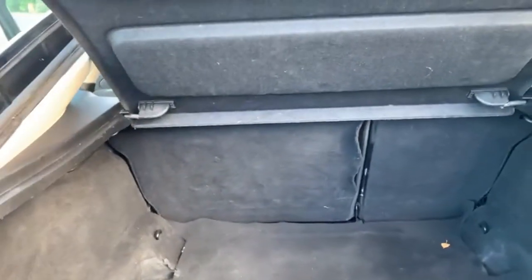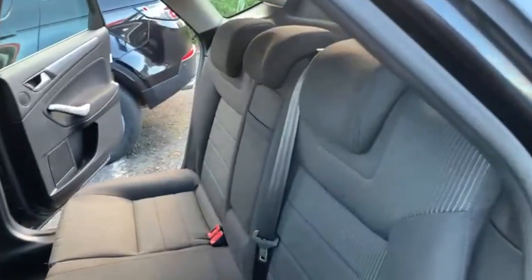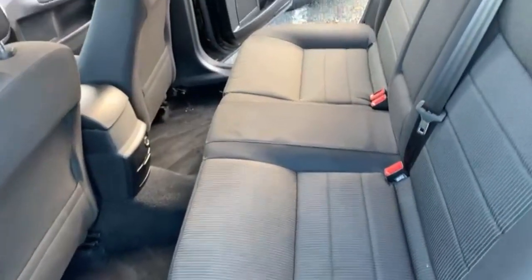Onto the boot, you have got your 60/40 split folding seats in the back. I will just give you a quick show of the boot just so you can see it is free from any pet hair or anything like that. I will show you the seat from this angle just so you can see a little bit better.